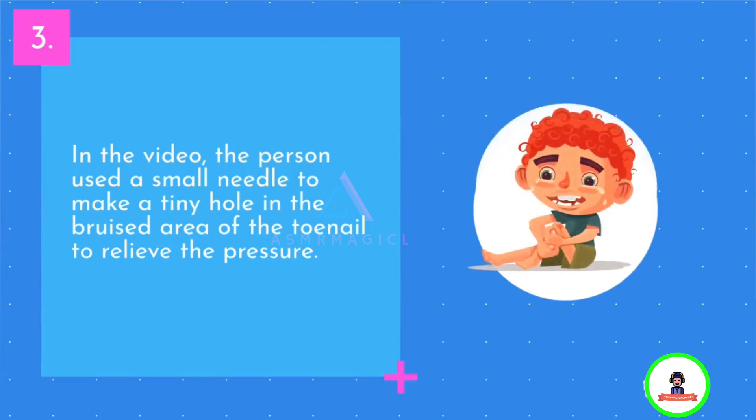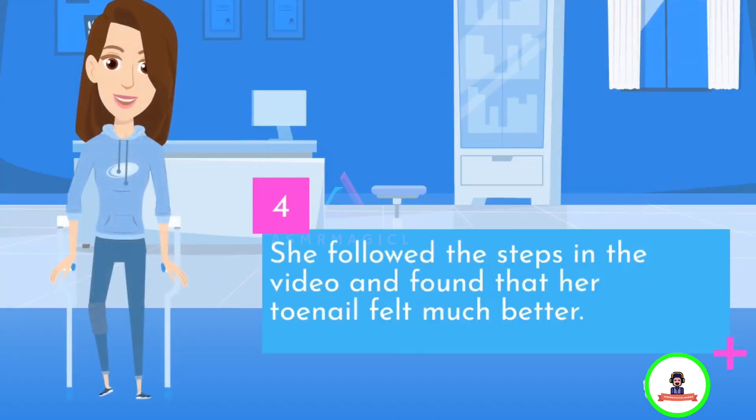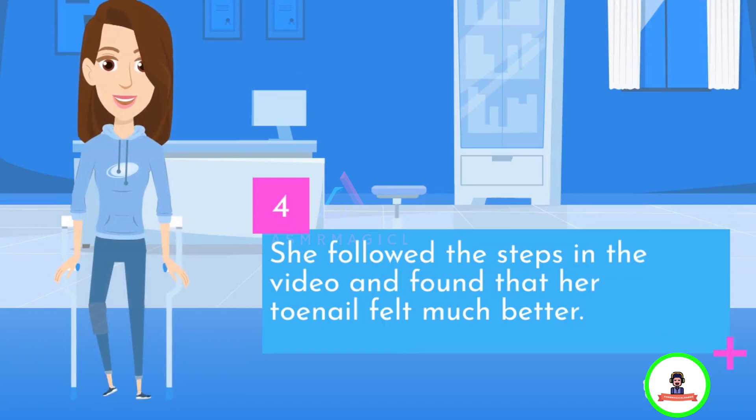In the video, the person used a small needle to make a tiny hole in the bruised area of the toenail to release the pressure. She followed the steps in the video and found that her toenail felt much better.